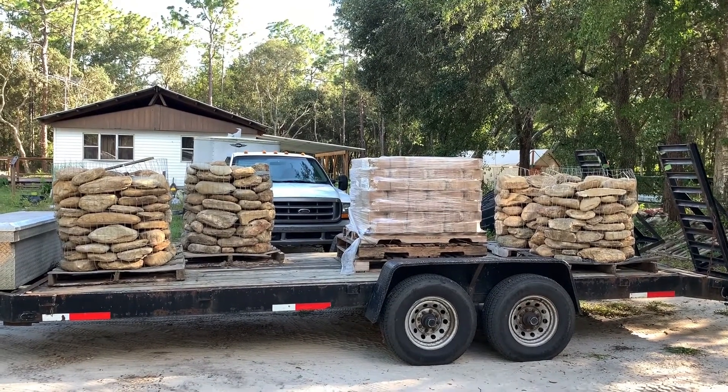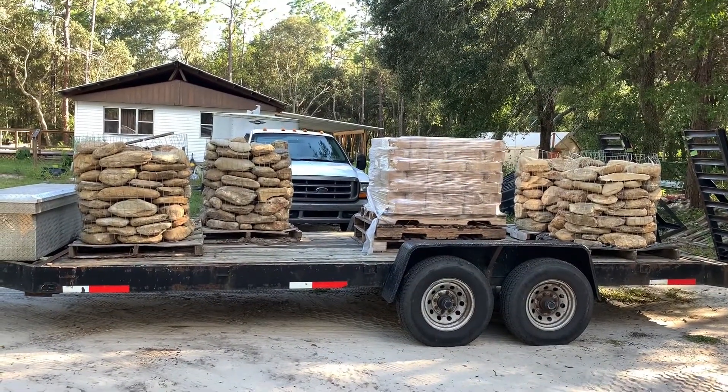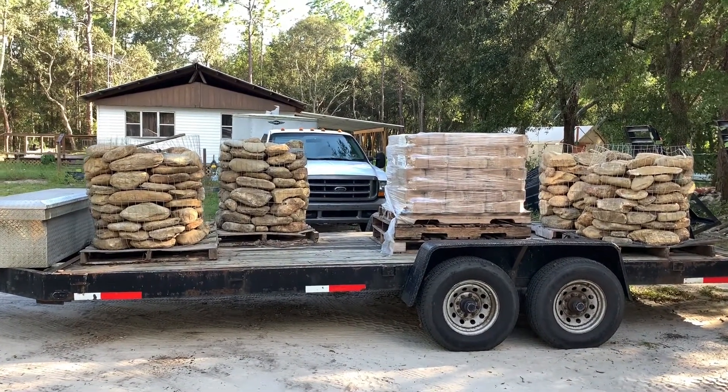Trailer number two is loaded. All right, we still gotta get straps on all this stuff — obviously it's gotta be strapped down so we're legal to go down the road, because we abide by the laws.